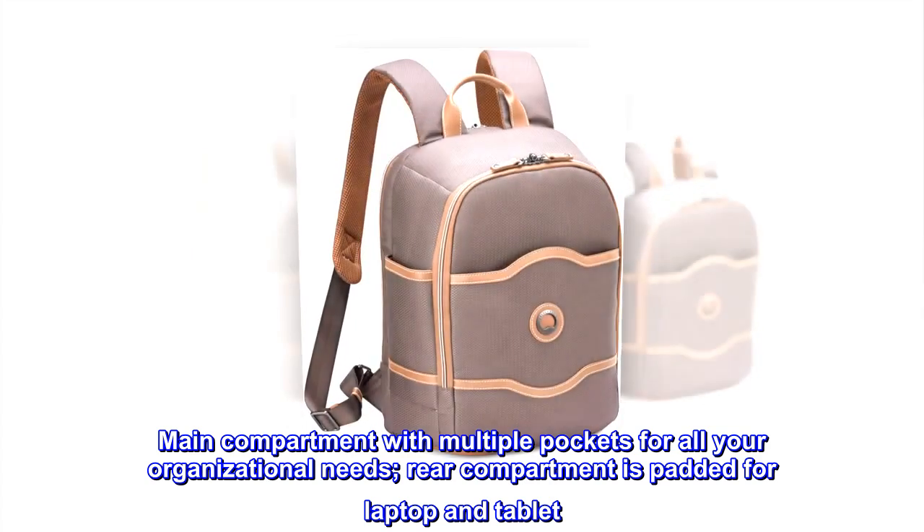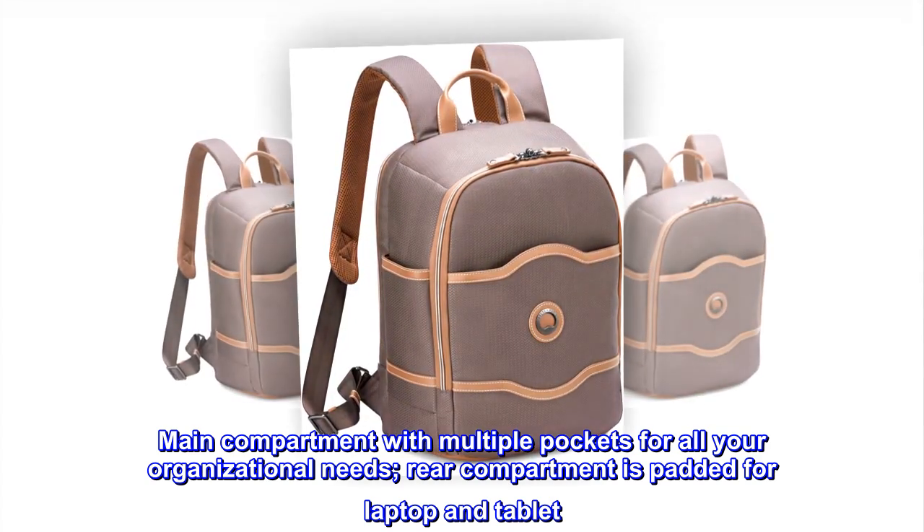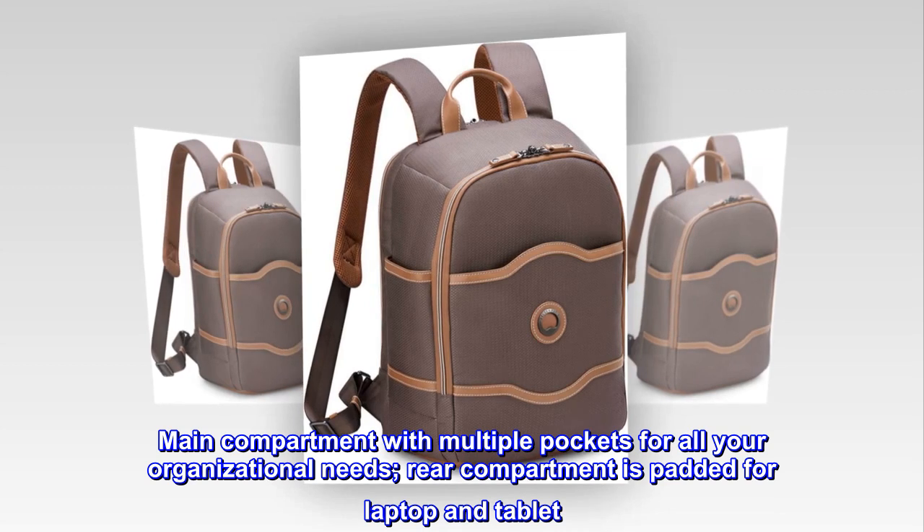Main compartment with multiple pockets for all your organizational needs. Rear compartment is padded for laptop and tablet.